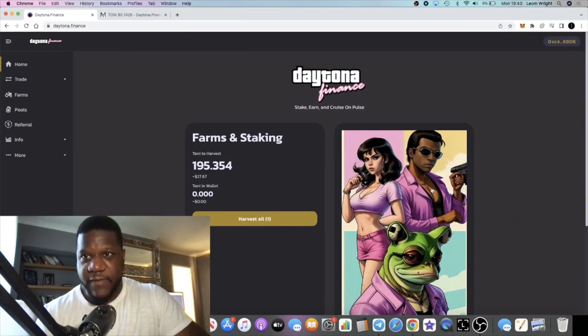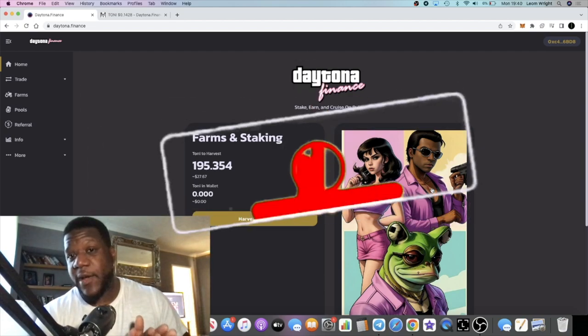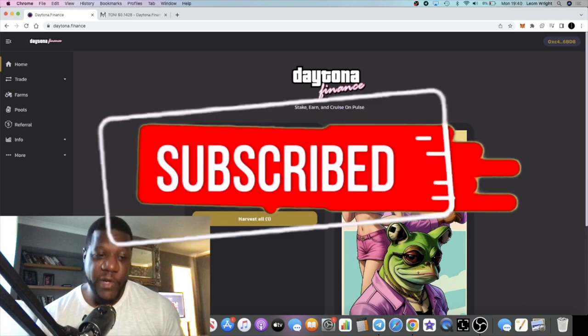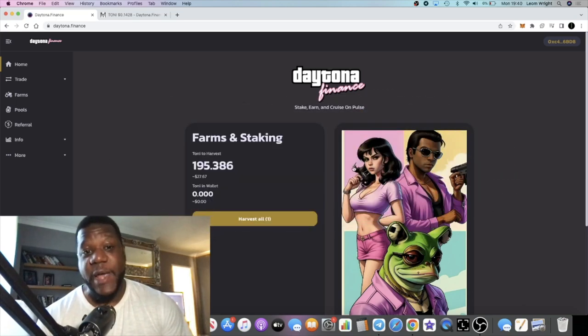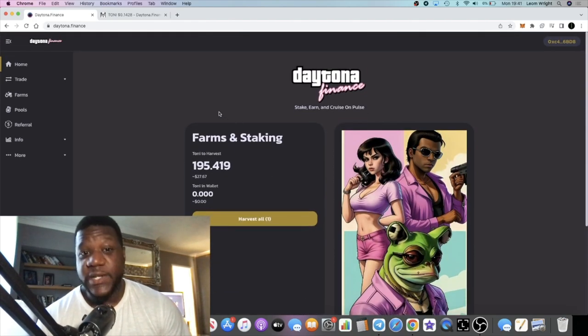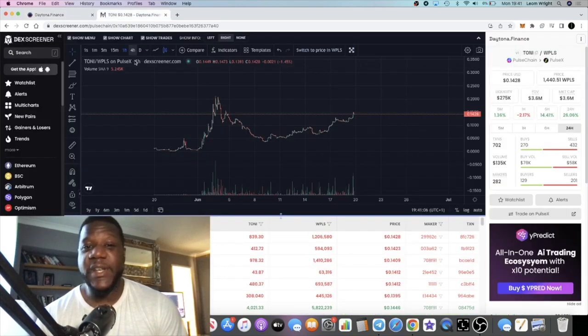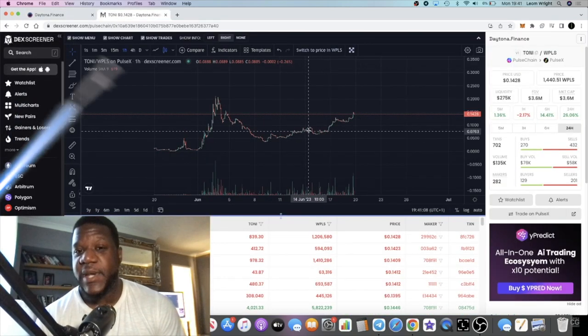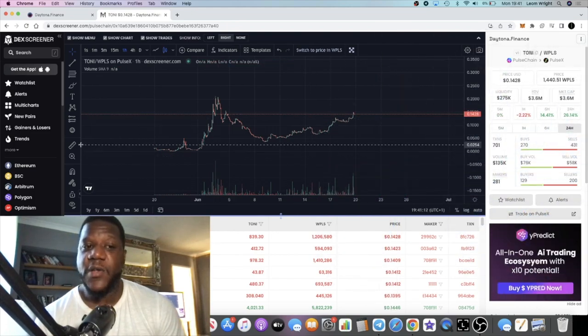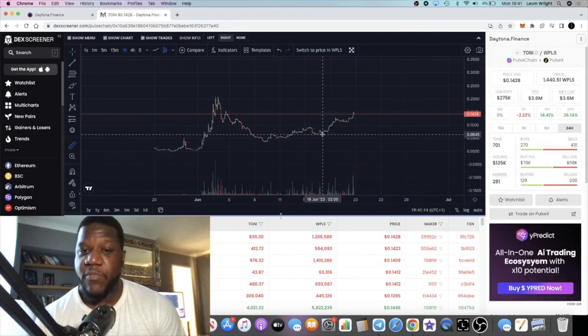It's Crypto Lightsaber back with another video. We're going to do a quick update on Daytona Finance. I talked about this yesterday — if you've been following the channel — I was simply holding the token, but since then I said I was thinking about getting into the farms, and I actually did ape into the farm. Since I did, the price has pumped. It did pull back yesterday, but we got a nice pump.